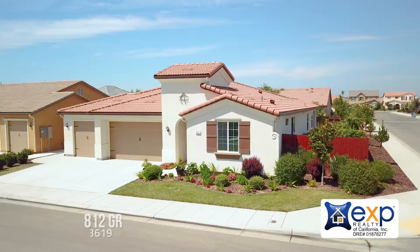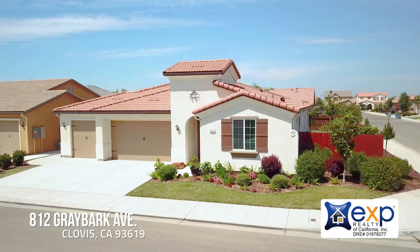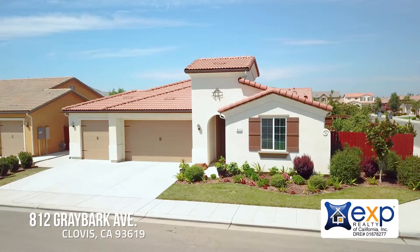Hi, I'm Jeannie Carr. We just listed 812 Greybark Avenue in the Loma Vista area of Bullard and DeWolf.